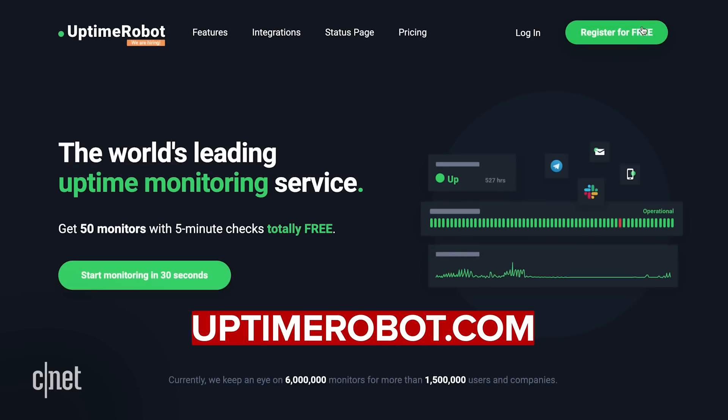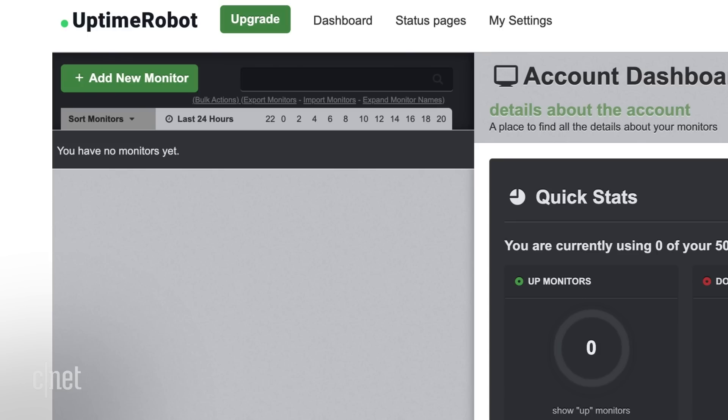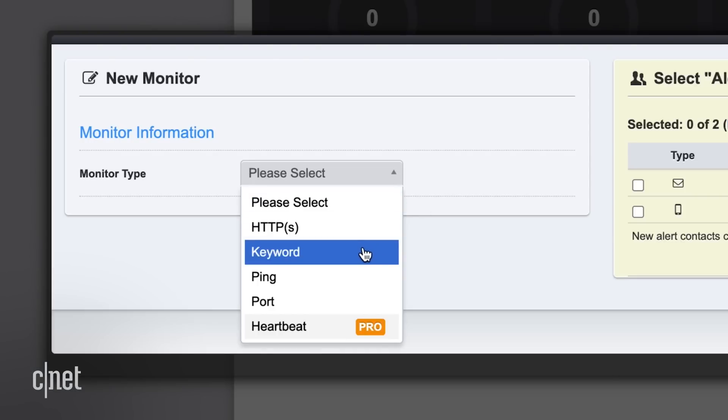Here's how it works. First, head over to uptimerobot.com and sign up for a free account. From your account dashboard, click on the button labeled New Monitor. Click on the Monitor Type drop-down and select Keyword.